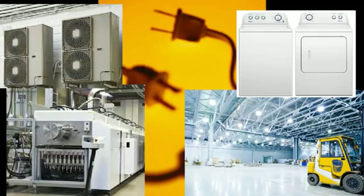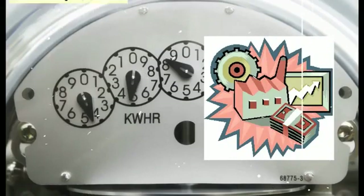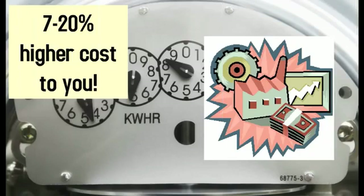This distortion of frequency can cause overheating of devices and cables, which decreases efficiency and shortens the life of motors, generators and condensers. This inefficiency creates additional power load requirements, which can cost you as much as 7 to 20 percent more on your electric bill.